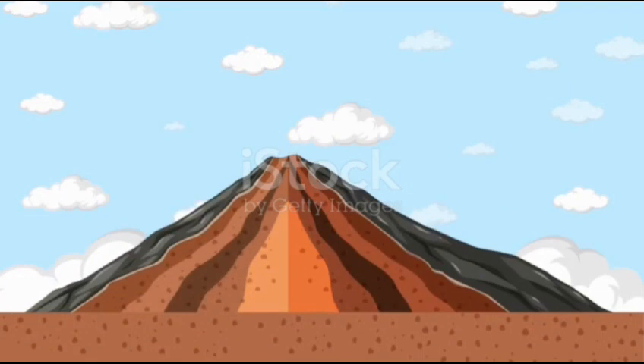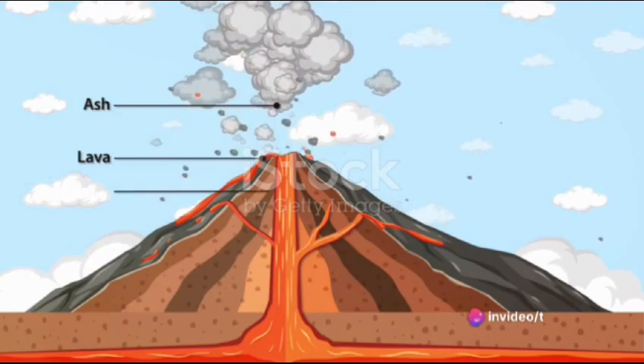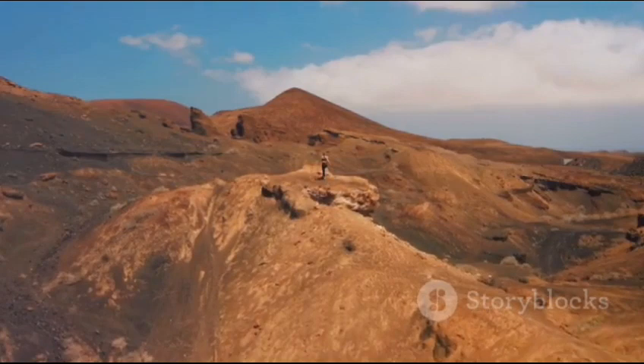Next we have stratovolcanoes, or composite volcanoes. These are characterized by steep conical shapes formed from layers of ash and lava. A famous example is Mount St. Helens, which erupted dramatically in 1980.